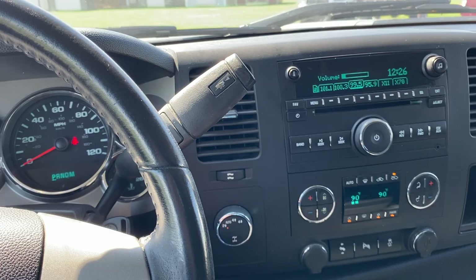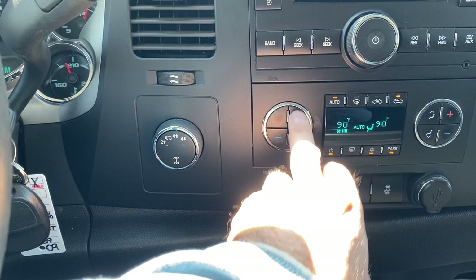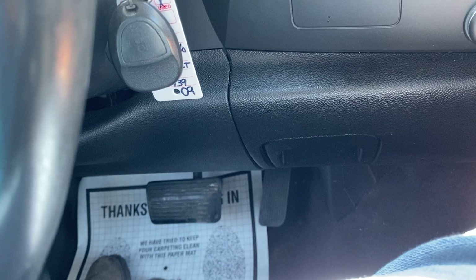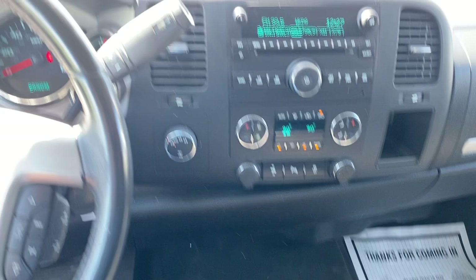Cruise control and hands-free all work as they should. The stereo sounds really good in here. Auto function is available if needed. All fan stages do work — tested those. Power pedals work as they should. Parking and traction control are here, as well as your four-wheel drive controls. All speakers are working. Plenty of room in the center console, plus there's an additional console underneath with a 12-volt and auxiliary storage. The rear-view camera is in your mirror and works.